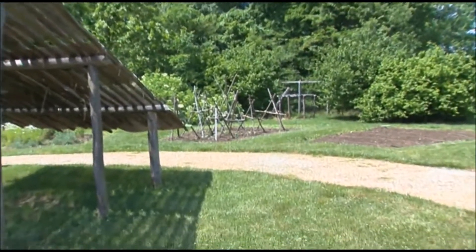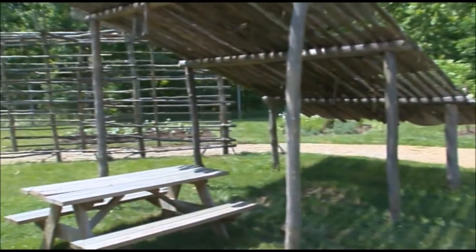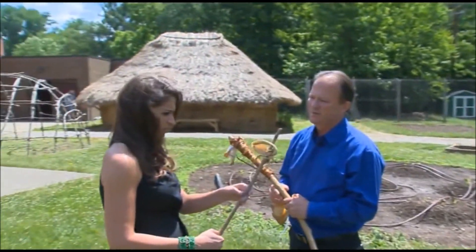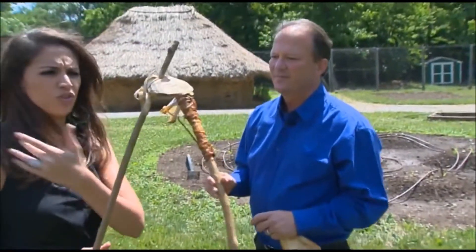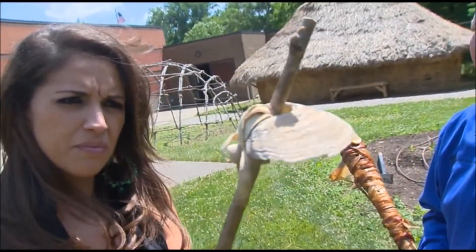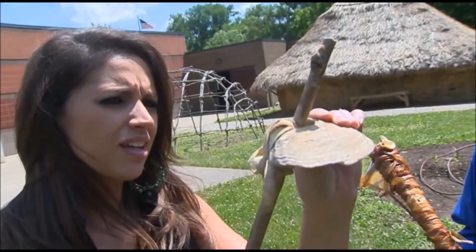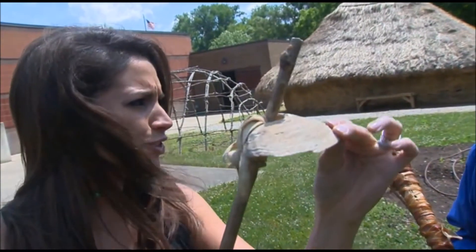They used very simple tools, and I can hand this to you. We have the clamshell hoe. This would be used for gardening, as well as creating 18,000 feet of earth walls here at Fort Ancient. That's sturdy enough to do something with. They would have had it a little bit more sturdy, but they would have gone through a lot of clamshells.